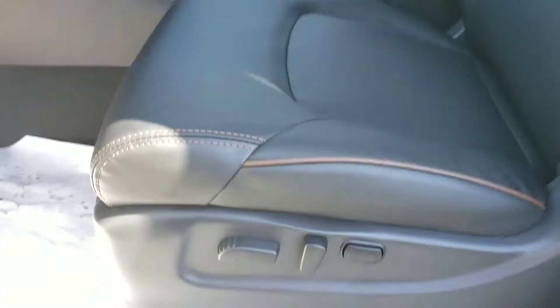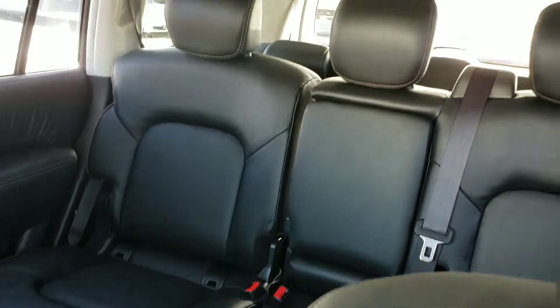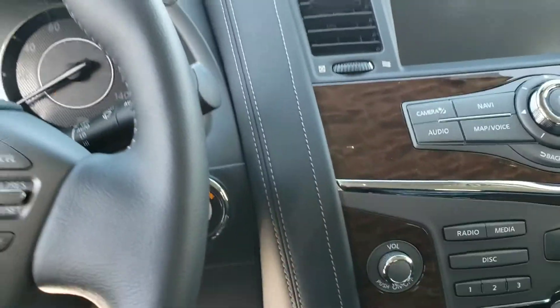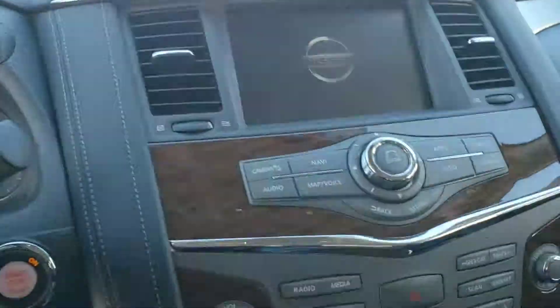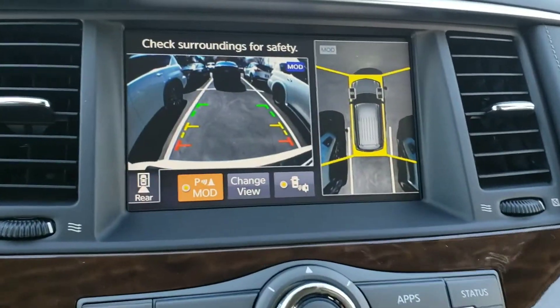All right, we have a dark interior. Of course, it has power seats. This one, the SL, has the bench seats, and then of course the third row. If you start it up — let me close the door so you can hear me — it does have the backup camera. It's a 360.